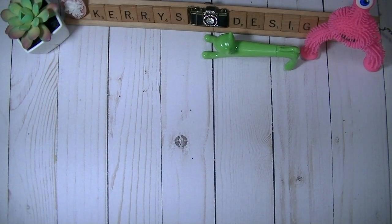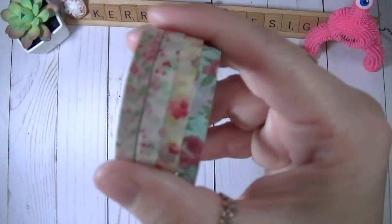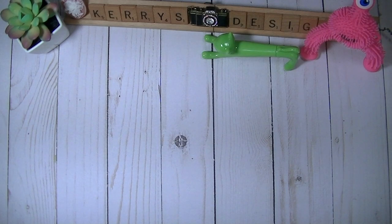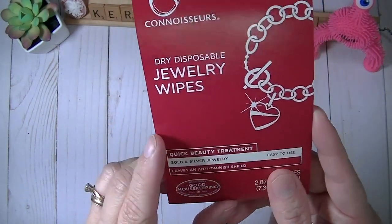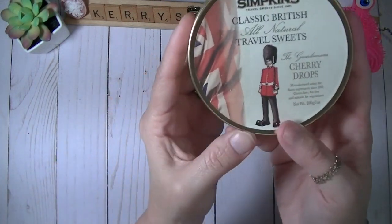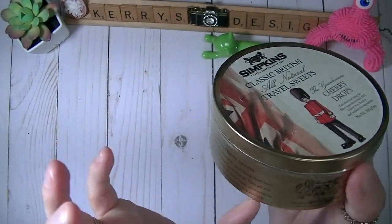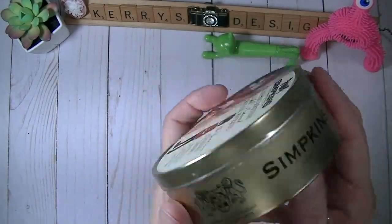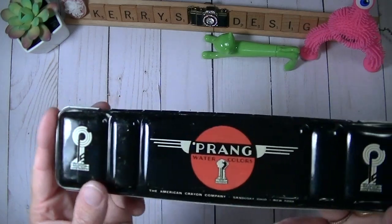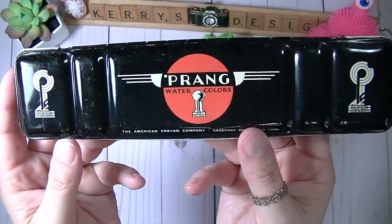He also got me washi tape from Hobby Lobby — aren't they beautiful! I might have to go back and buy more of those. He also got me some dry disposable jewelry wipes, and I found these classic British all-natural travel sweets — cherry drops. I think he got them for me to keep in my scrapbook room so I can snack on them while scrapbooking.